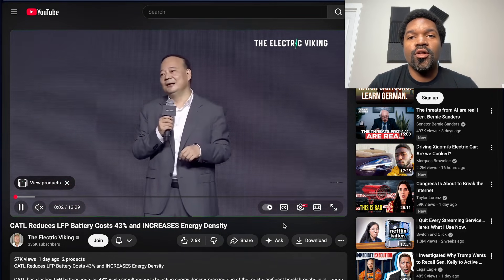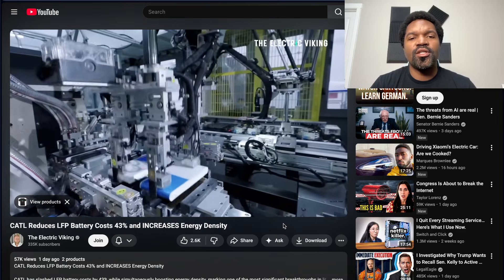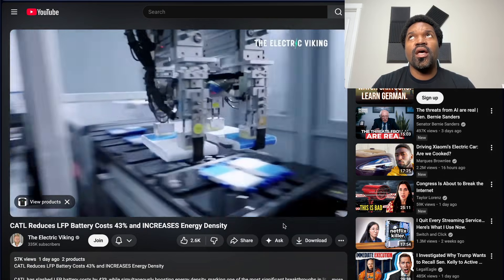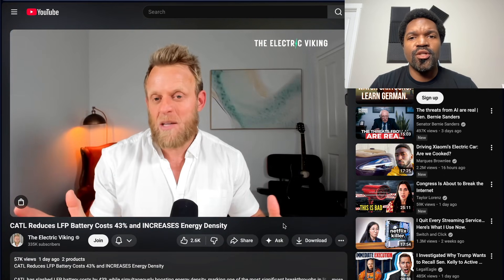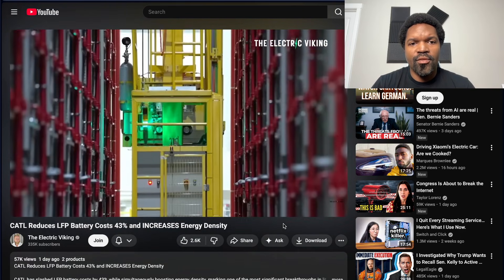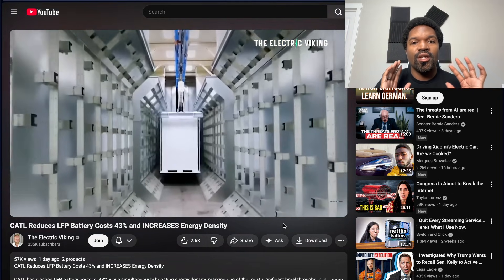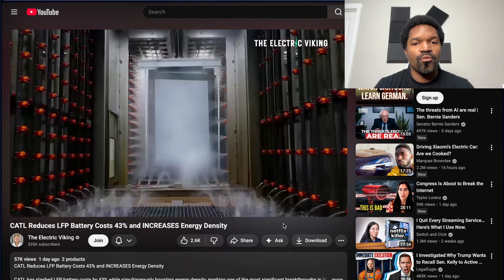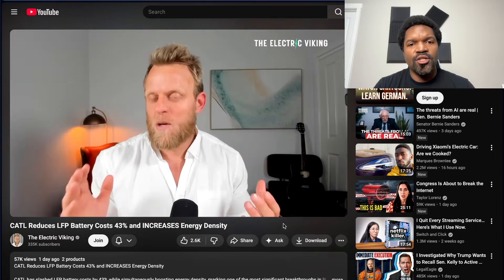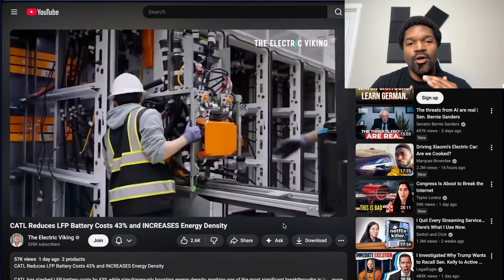CATL has done something kind of crazy with respect to LFP battery technology. They have reduced the cost by 43%, increased the energy density by around 10%, and increased the cycle life. Whatever wizardry they did is really good for LFP batteries, and now they are getting really close to lithium-ion batteries as far as energy density and cost. They were already a little bit cheaper, and now they're getting there on energy density.